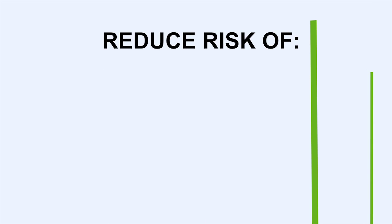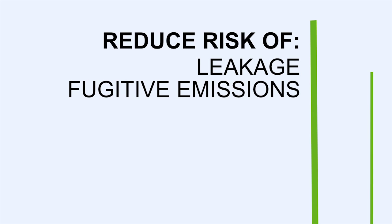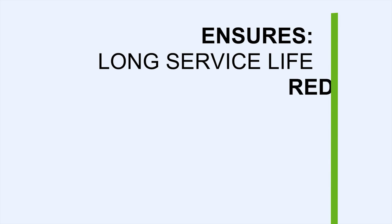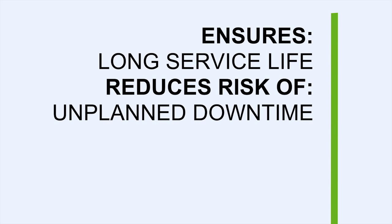The safety features reduce the risk of leakage, fugitive emissions, corrosion, and thermal cracking. The reliability features ensure long service life and reduce the risk of unplanned downtime in critical process applications.